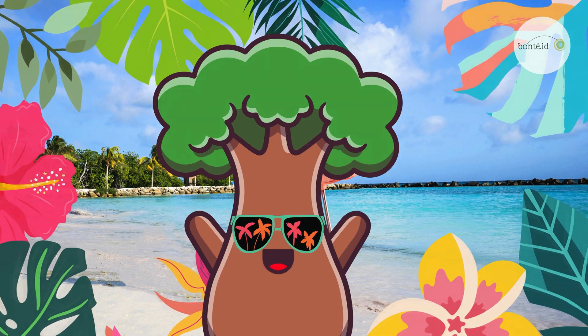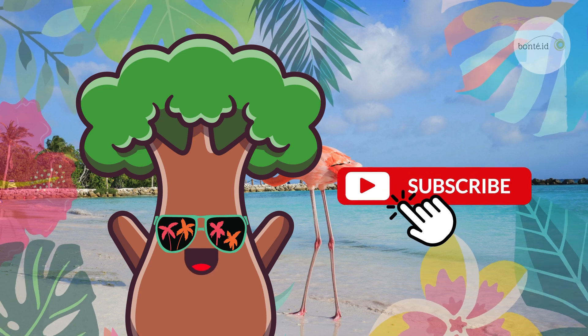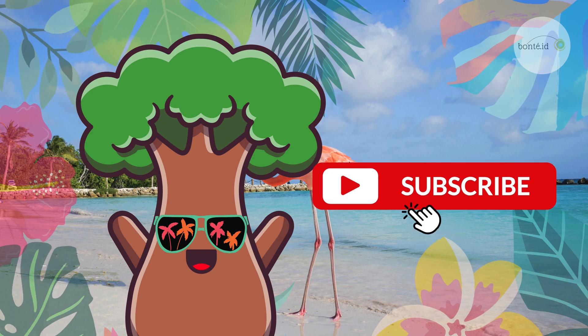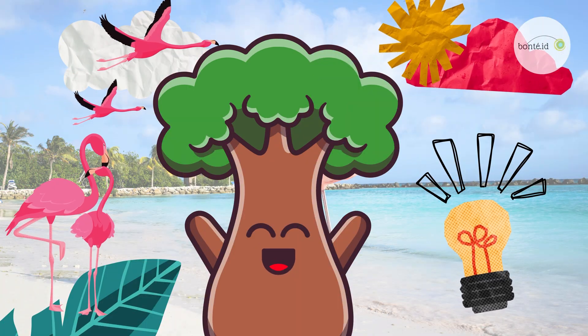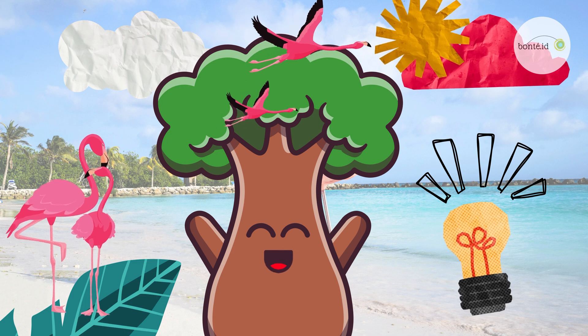Before we start, don't forget to subscribe to our YouTube channel so we can learn new things together! Now, are you ready for a journey filled with surprises and giggles? Let's jump right in and discover something new together!